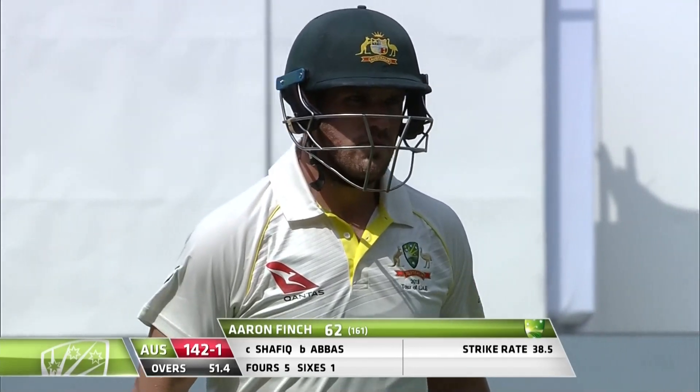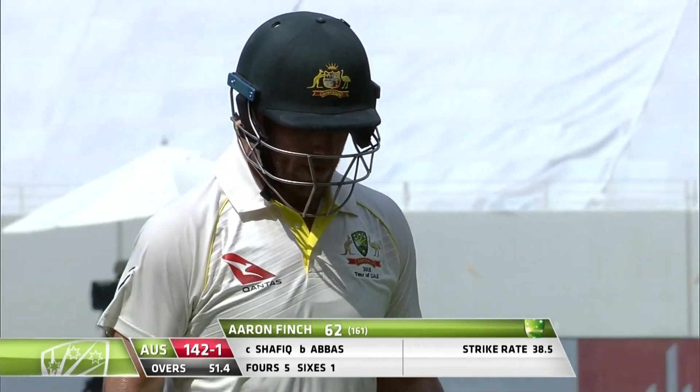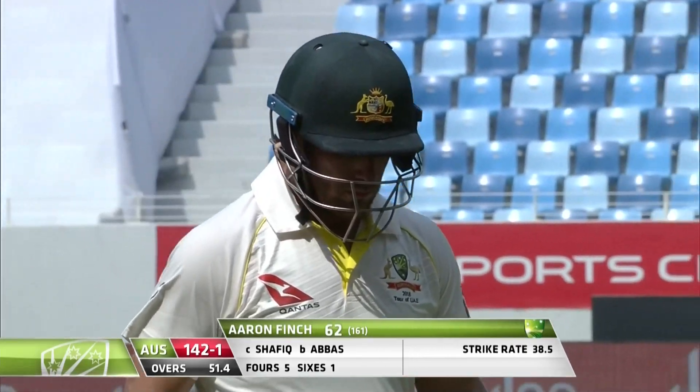Pakistan needed that wicket badly. Well played, Aaron Finch — 62. The score is 142 for one.